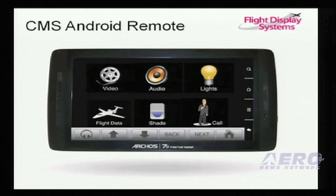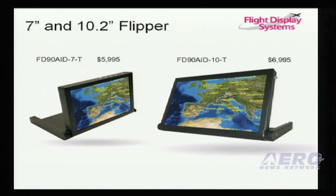For our big CMS system, we have a CMS Android remote. This is a Bluetooth remote that mirrors the switch panels we have in the aircraft. In the special mission world, we have a new 10.2-inch flipper and a 7-inch display that mount on top of the glare shield. They support VGA, composite, and NVG.